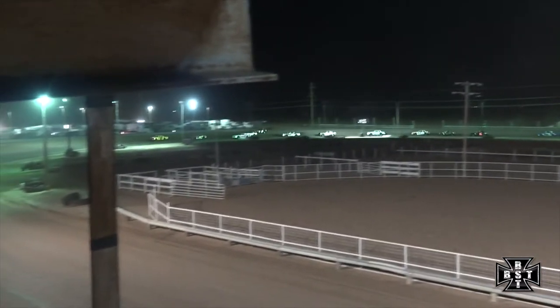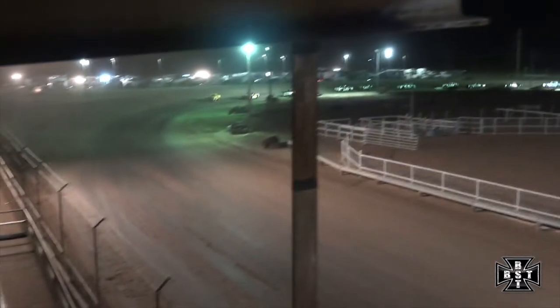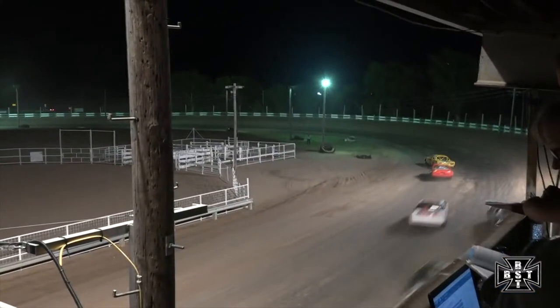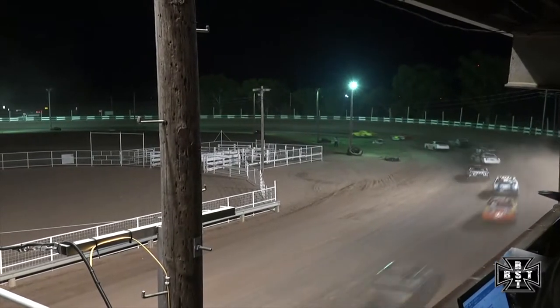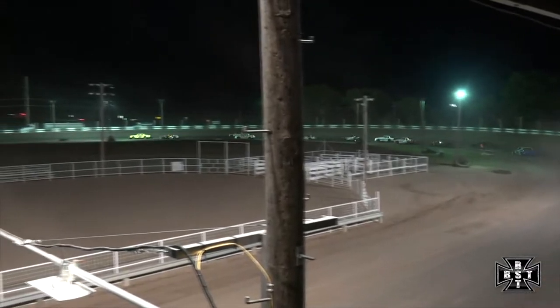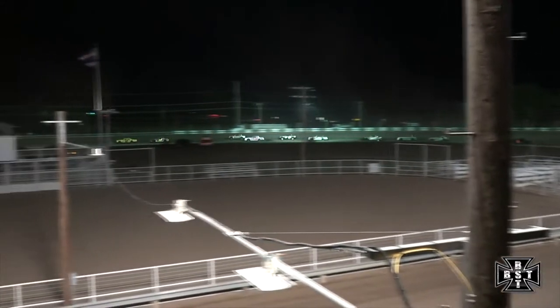Single file. Craig Smith way up on the high side of the racetrack, trying to find something — he may have found something over there in corners three and four. Tanner Clough into that third spot.